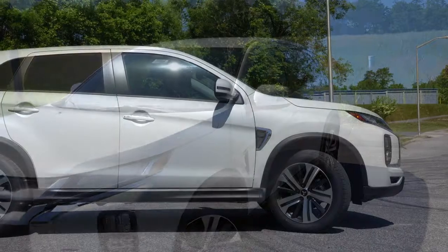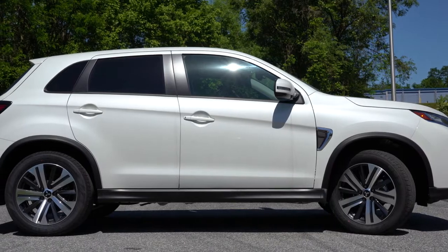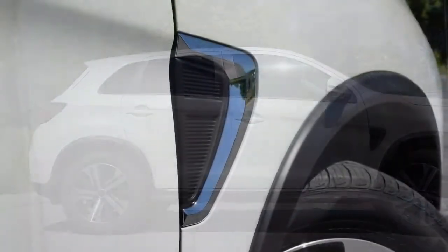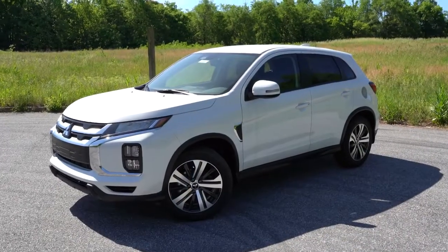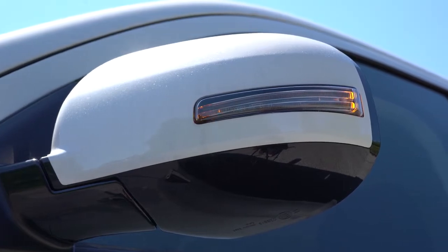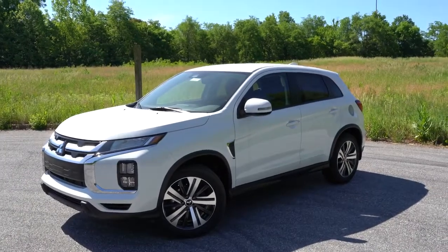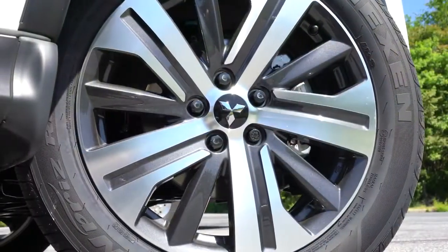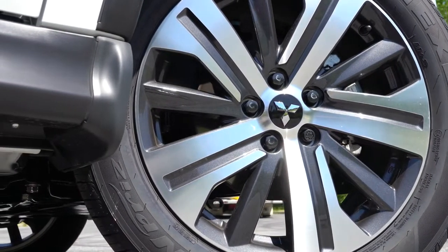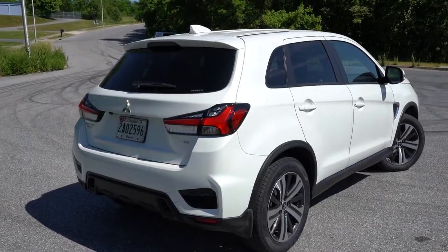Moving to the side: black roof rails come exclusively with the GT trim level — the only way to get roof rails on the Outlander Sport. Rear privacy glass is standard across the board. The front fender features some nice accent styling. Side mirrors are body-colored, power-adjustable, heated for all trim levels, and get integrated turn signals on the SE and GT. Down below, 18-inch two-tone alloy wheels are standard on all trims except the Black Edition, which gets 18-inch black alloys.